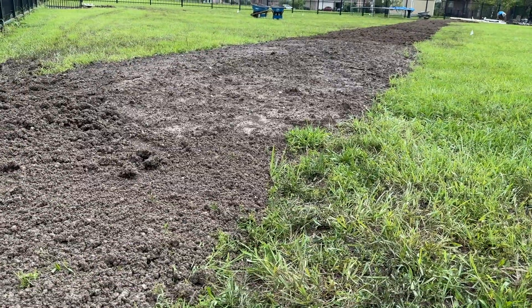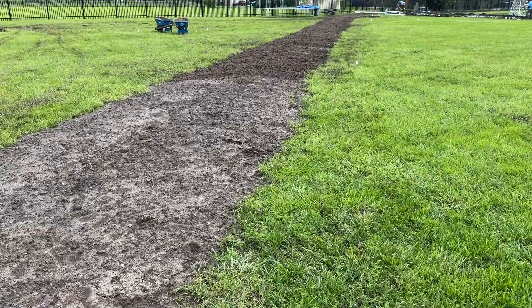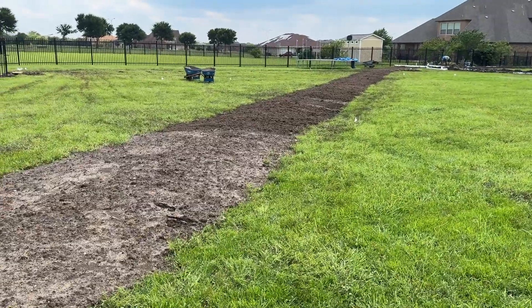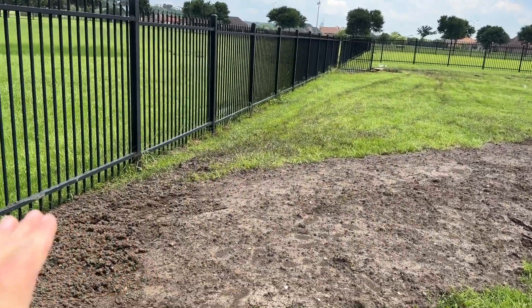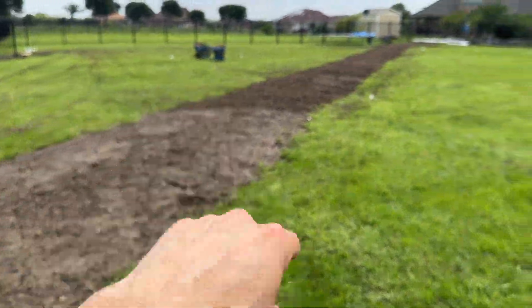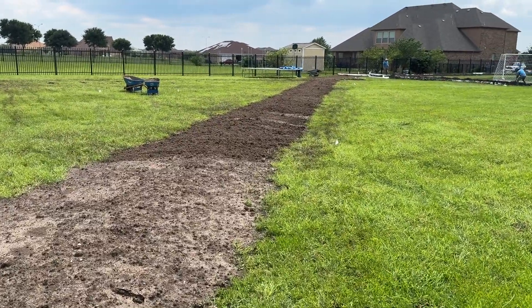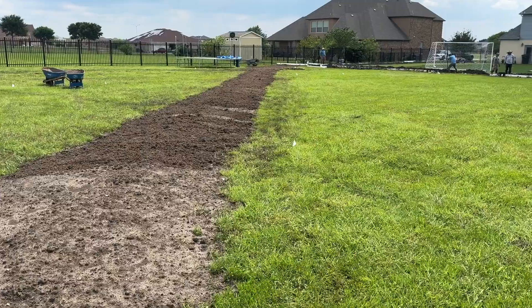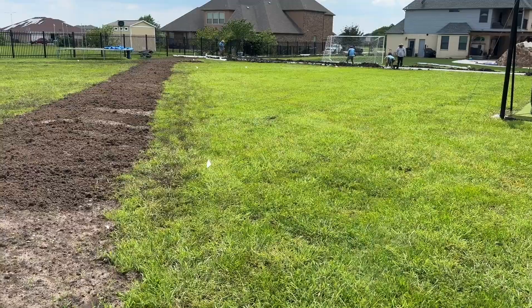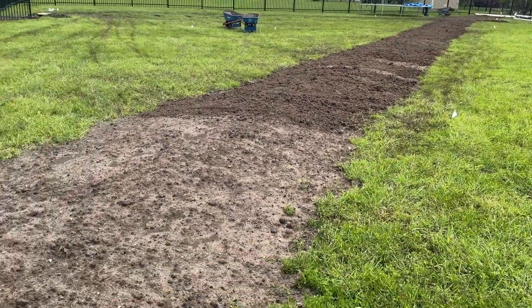created a real gentle berm that we will sod with some bermuda sod. You'll hardly notice it, but it's going to direct this wall of water around the property. It'll go around to the side yard where the drainage is a little bit better and can make it to the front yard. To stop massive amounts of water, you've got to think grade, slope, and how you can direct it on a larger scale.